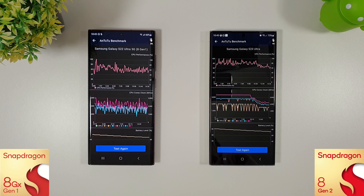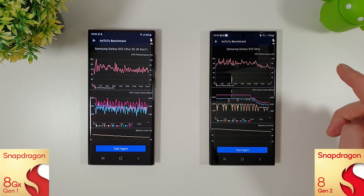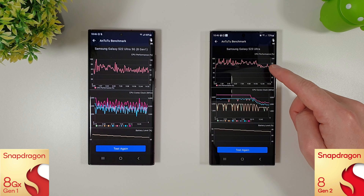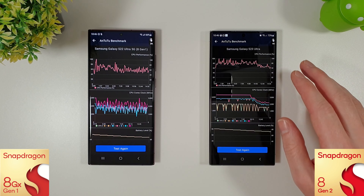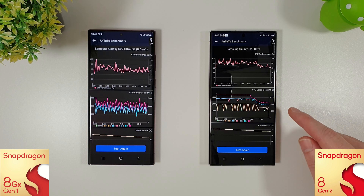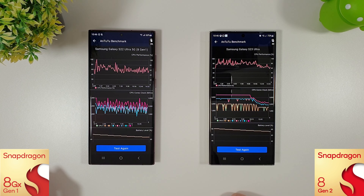On the S23 Ultra, performance is doing really well, staying at around 80 percent for the majority of the test — better than last month — but there is a dip after the 11-minute mark down to around 65 percent. We are improving over last month though, with cores slowly sloping down to the 2.2 GHz mark toward the end. Still not as good as at launch where we saw straight lines across the board. Temperature-wise it's 39 and 40 degrees, and battery-wise we're down to 66% on the S22 Ultra and 73% on the S23 Ultra.